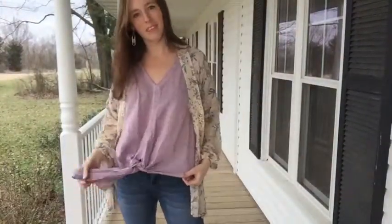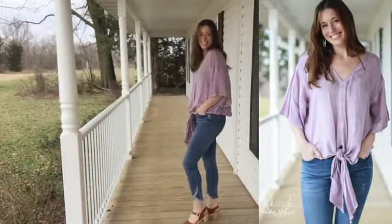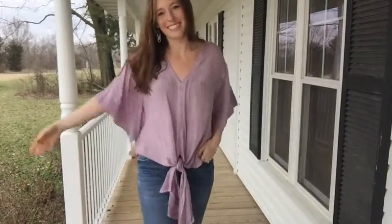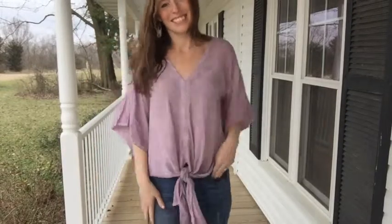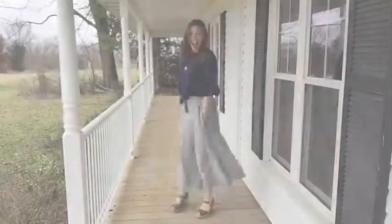Moving on, we have a beautiful washed lavender top with the front tie. I love the lightweight, loose feel of this top — I think it's great for the office and great for the weekend. You can kind of dress it up or down, and it's nice and breezy, especially as we move into those hot days this summer.